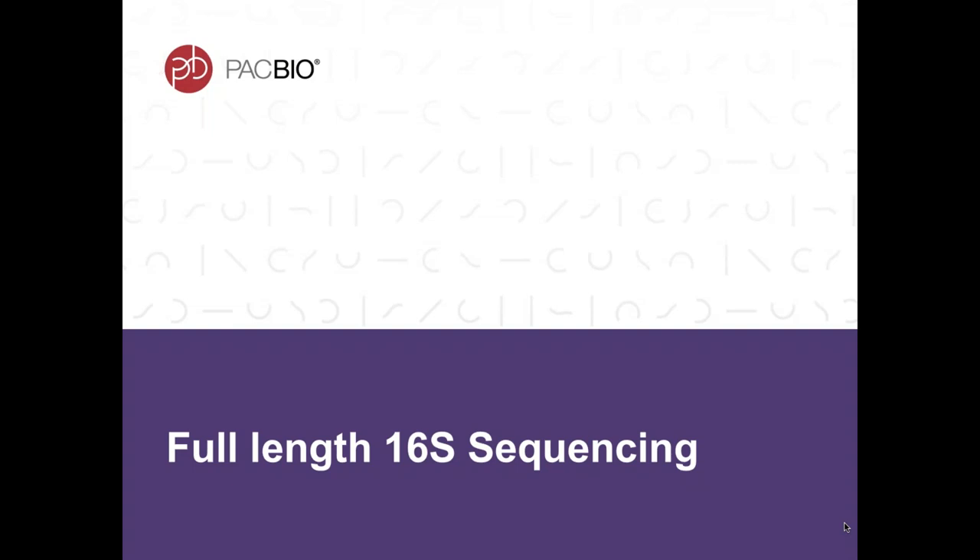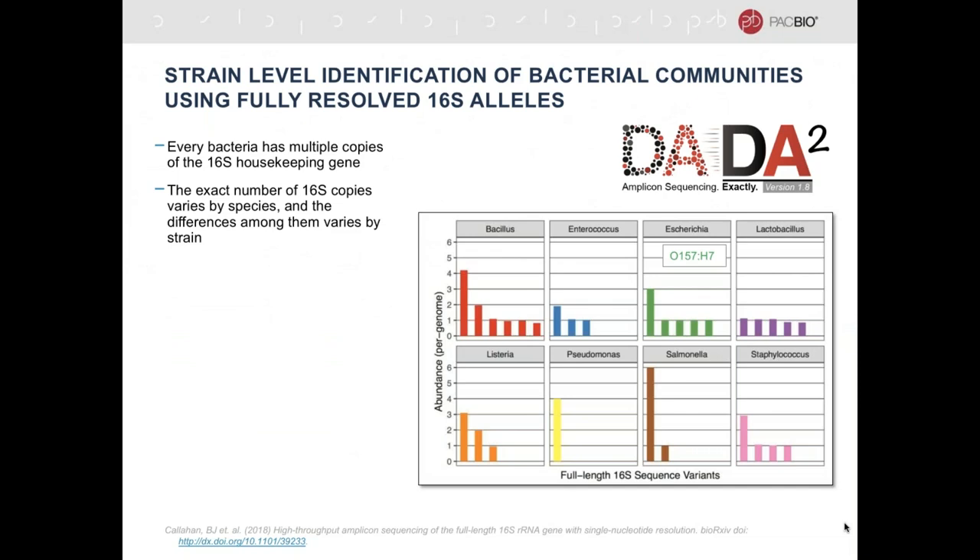Not all of my examples come from soil or plants, but you'll see specific reasons why I chose these applications and why I think they are harbingers of impressive things you'll be able to do with environmental samples. The first example comes from 16S sequencing. We have a collaborator, Ben Callahan, who's the author of Dada2 software. Dada2 analyzes 16S sequencing and is very popular for folks doing V4 or other shorter 16S amplicons.